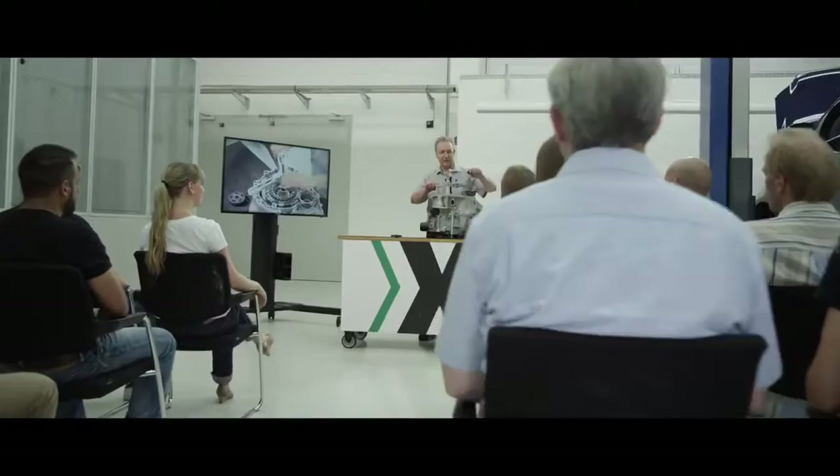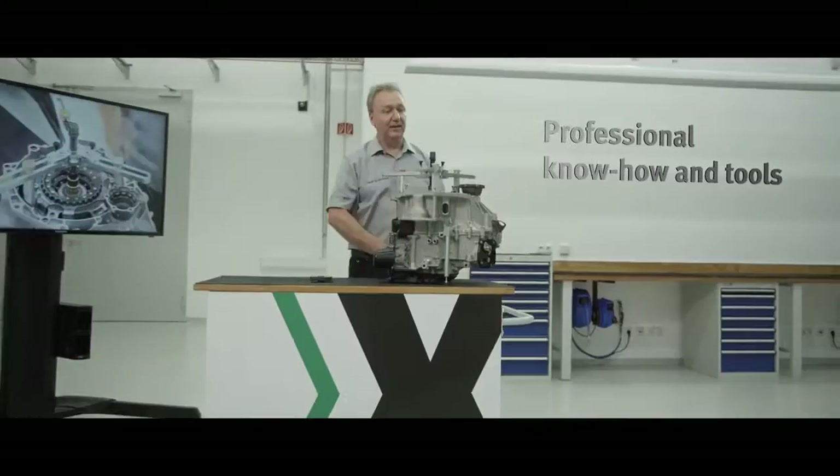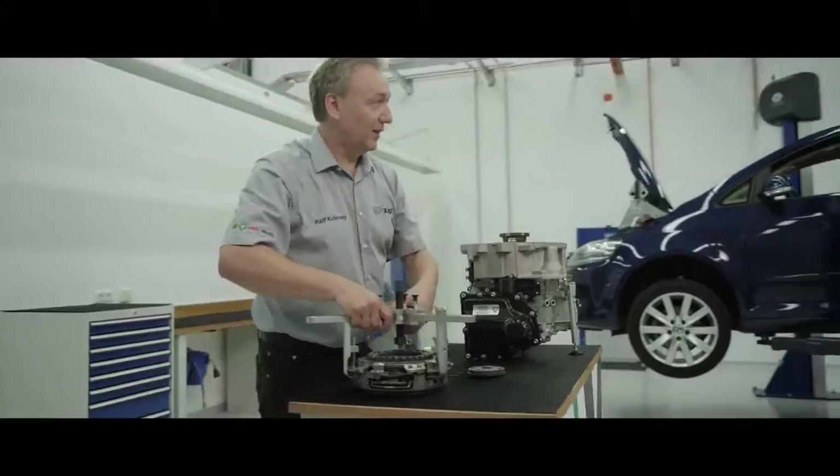How professional installation works is taught by our repair experts in live training seminars, either at our training center or at your place of business. And you can order our special tools to make repair even easier and save time.